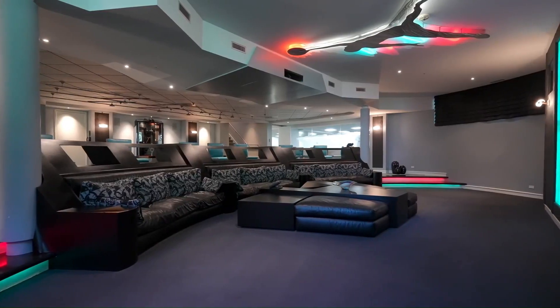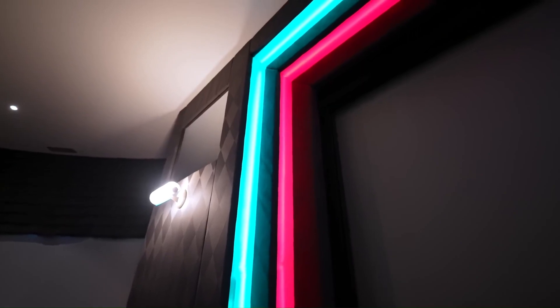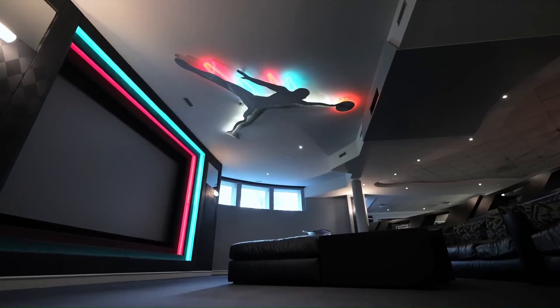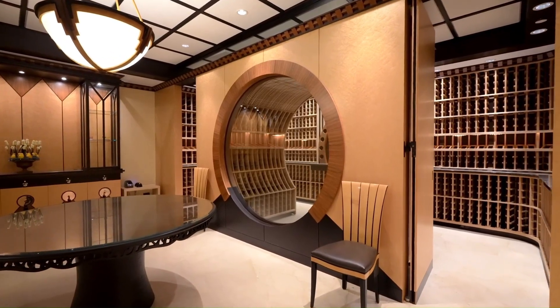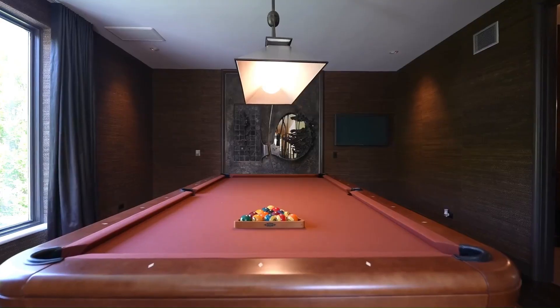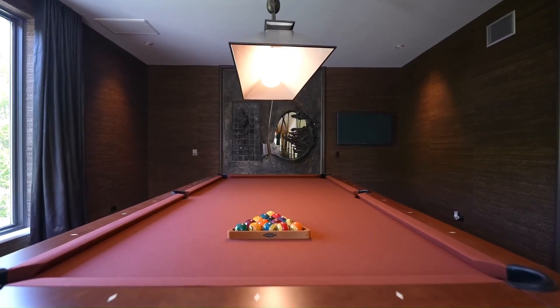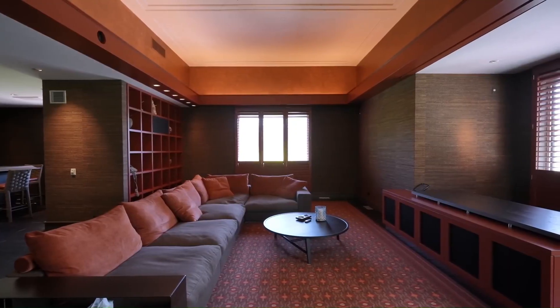This mansion, built in 1995 and partially remodeled in 2007-2008, stands as a testament to the legacy of Michael Jordan. It's more than just a house — it's a symbol of success, hard work, and the pursuit of excellence. With a price tag that reflects its historical significance and unparalleled luxury, it awaits a new owner to carry forward the legacy of a basketball legend.